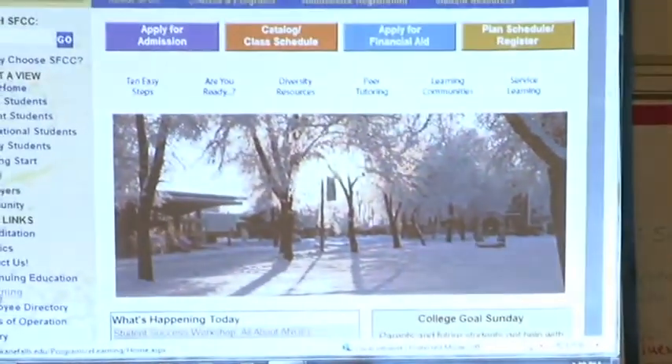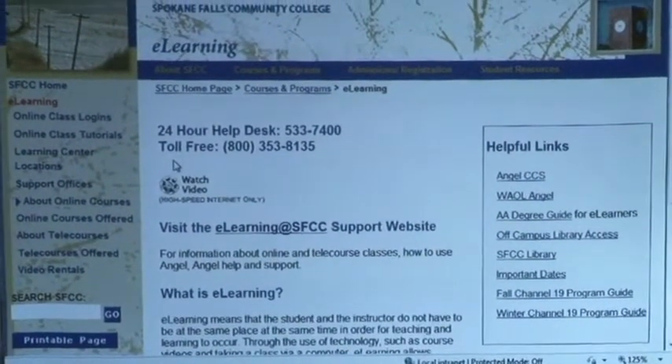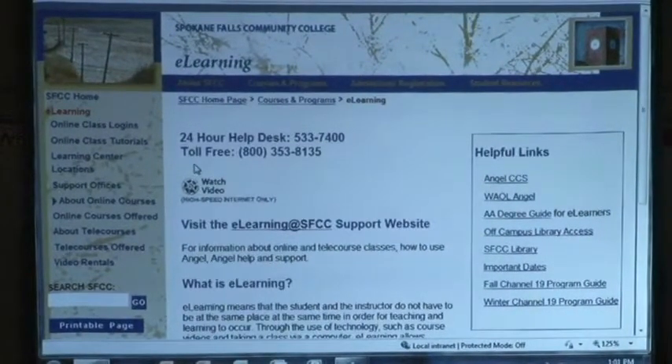Let's get started on the Spokane Falls website, because there's some information that can help you here. Down along the left-hand side we have an e-learning link that takes you out to here. This 24-hour help desk really is that — during business hours you'll call and our office is down in the lower level of the library.